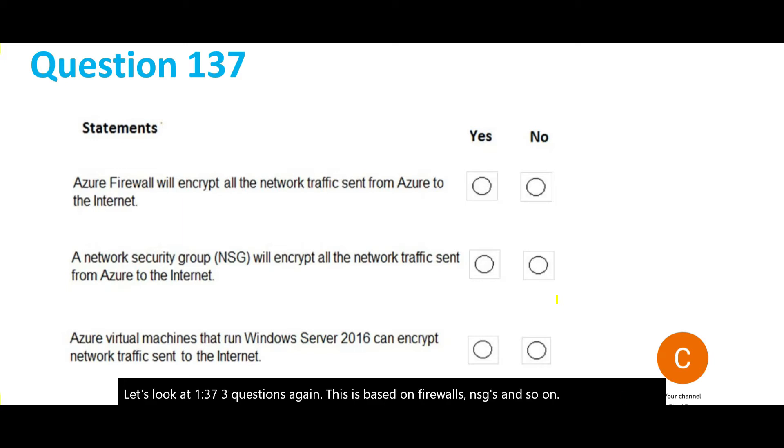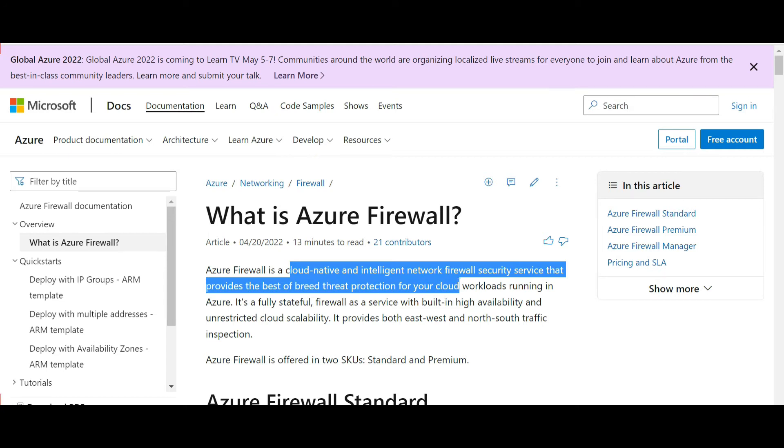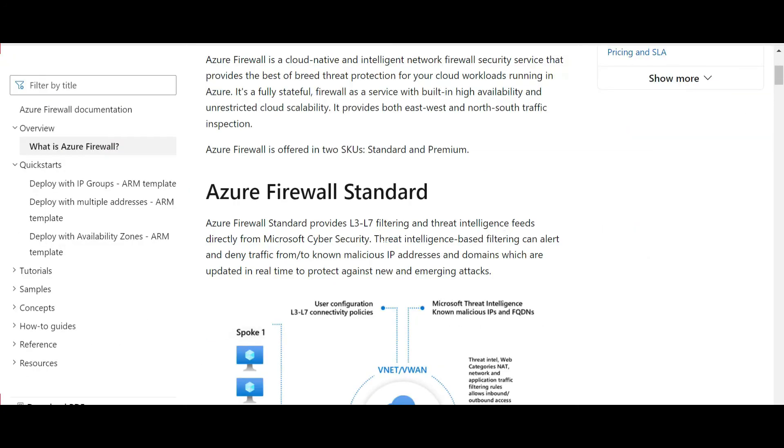Question 137 says: firewall will encrypt all network traffic sent from Azure to the internet. For example, you have the Azure environment and traffic going to the internet — is that traffic encrypted by the firewall? Firewall in a nutshell is a filtering tool. It is a cloud-native intelligent network firewall security service. The threat intelligence-based filtering sends alerts and denies traffic to and from malicious IP addresses and domains.